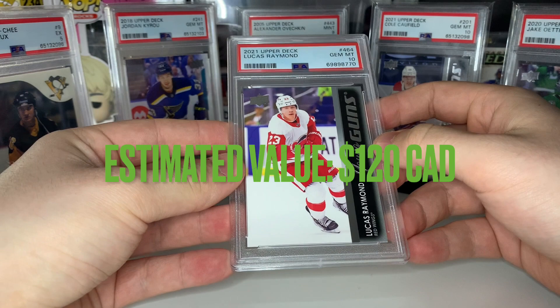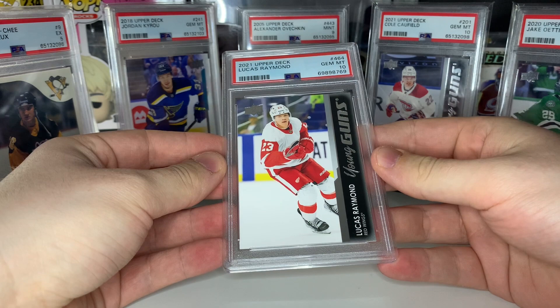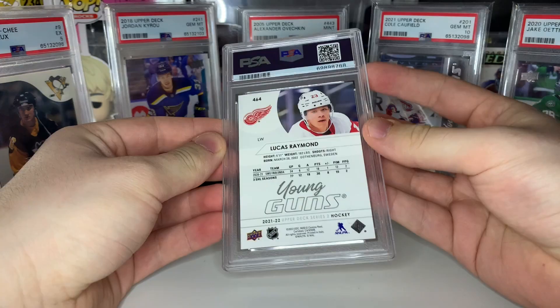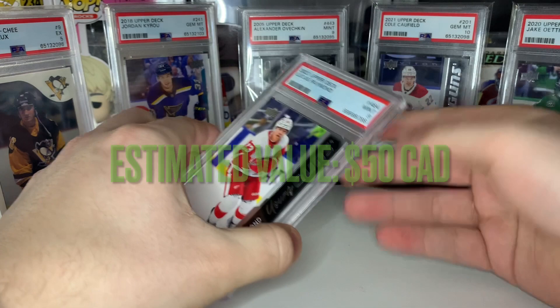Five out of ten gem mint 10s — let's keep it up with another Raymond. Boom, two for two on the Lucas Raymonds! Got two out of three gem mint 10s so far. Let's see if we can go three for three on the third Lucas Raymond young guns — oh, I thought we got it. We get a nine. Two out of three on the Raymonds, I'll take it.